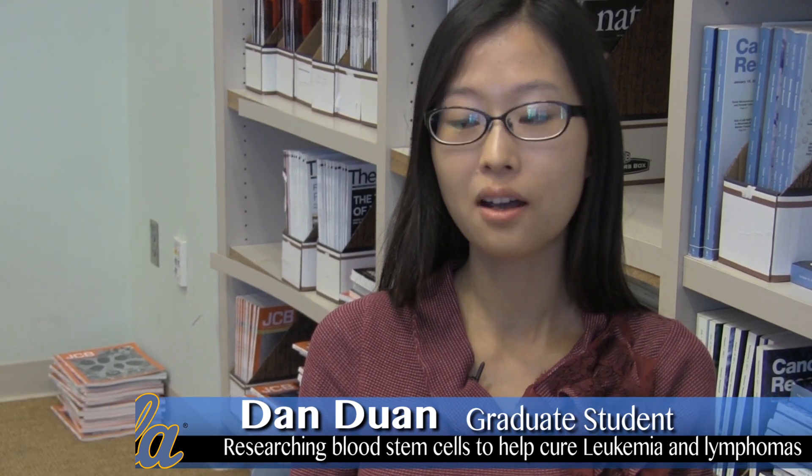My name is Dan Duan and I'm a fourth year graduate student in Dr. Mikola's lab at UCLA. We're now at the fourth floor of the biomedical science research building.